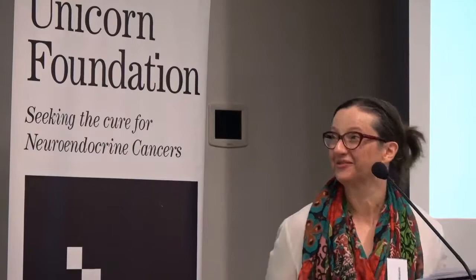Without further ado, I'll introduce our third speaker, Dr. David Patterson, who will talk to us around nuclear medicine, both in terms of imaging but also in terms of treatment. Please join me in welcoming David.